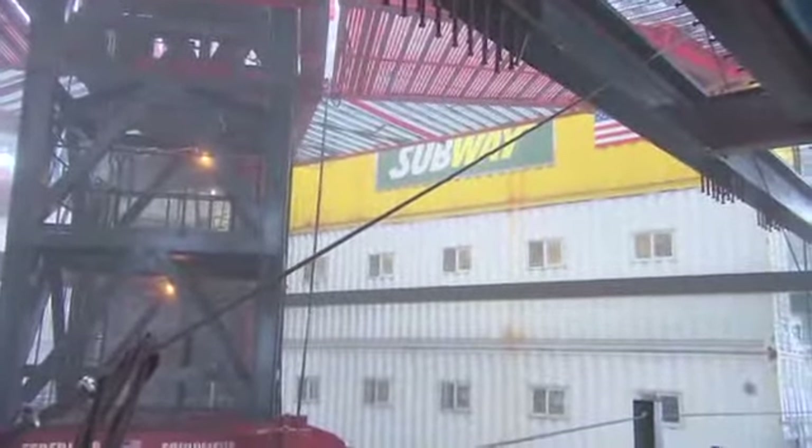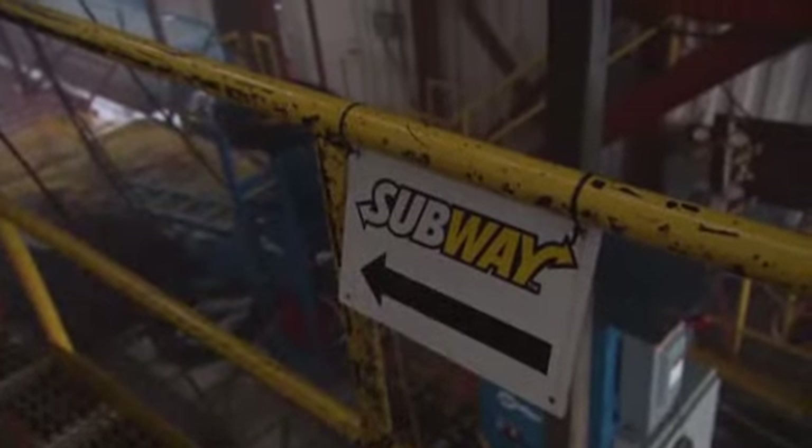I have some other Subway stores in the city. This is the fifth one that we opened, and we're right now almost 80 stories up in the air at the World Trade Center.